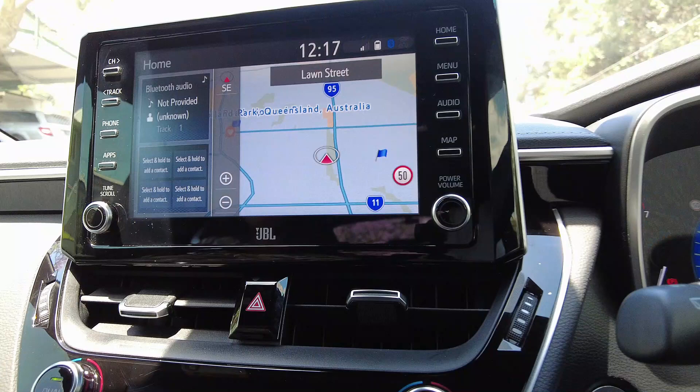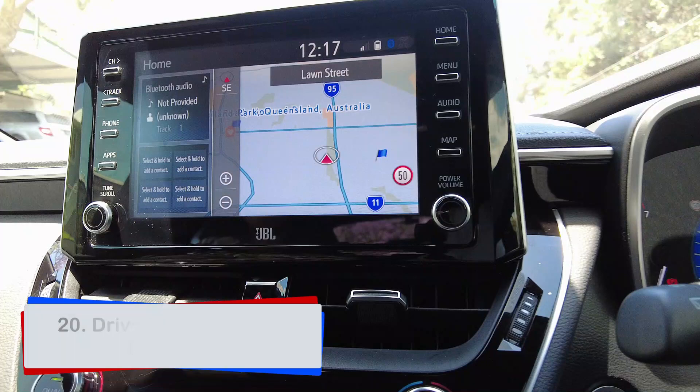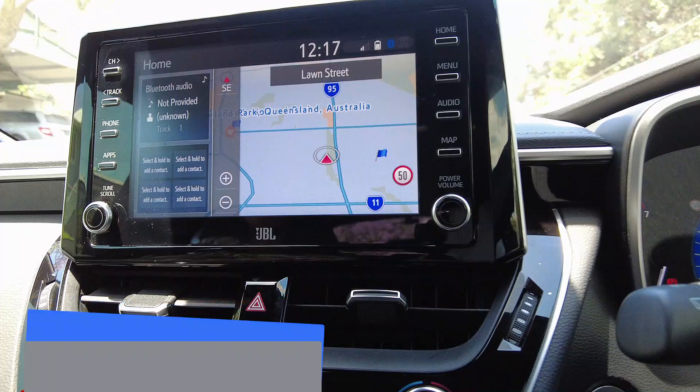For situations where the test vehicle is fitted with driver assist devices — for example GPS, speed alarm, park assist, or easy start — the driver must ensure, where possible or when requested, that these devices are switched off for the duration of the test.